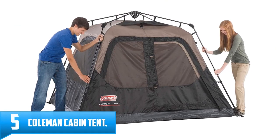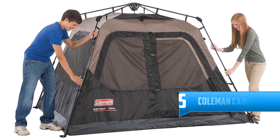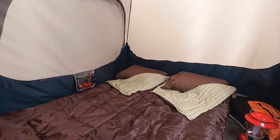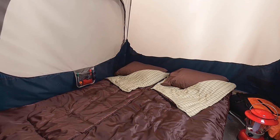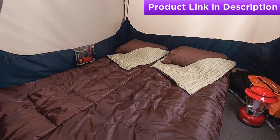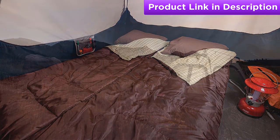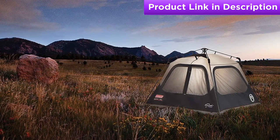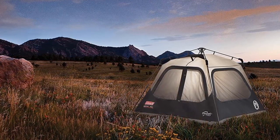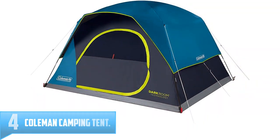Number five: Coleman Cabin Tent. The Coleman Instant Cabin makes getting camp set up quicker and easier than ever. This instant tent has pre-attached poles that make setup as simple as unfolding, extending, and securing — you can assemble the tent in about a minute. It features the WeatherTec system with patented welded floors and inverted seams to help keep you dry. An integrated vented rainfly offers added rain protection and improves airflow. It's made from rugged Polyguard 2X double-thick fabric for reliable season-after-season use.